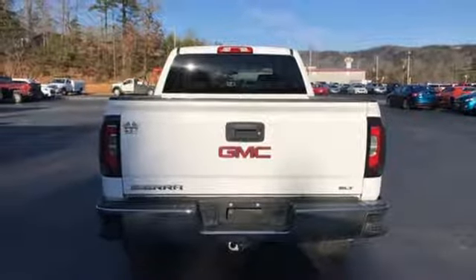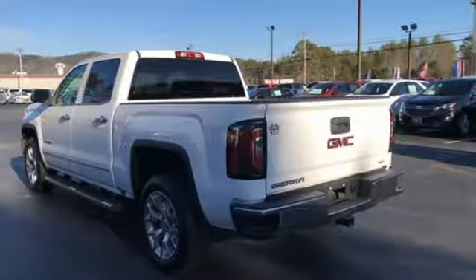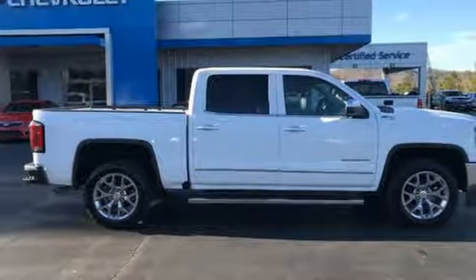Of the Sierra, a truck trend expert explains: the Vortec 4800 winds through the power band quickly, setting up the transmission for a precise shift. GMC — professional grade vehicles suited to fit your needs.